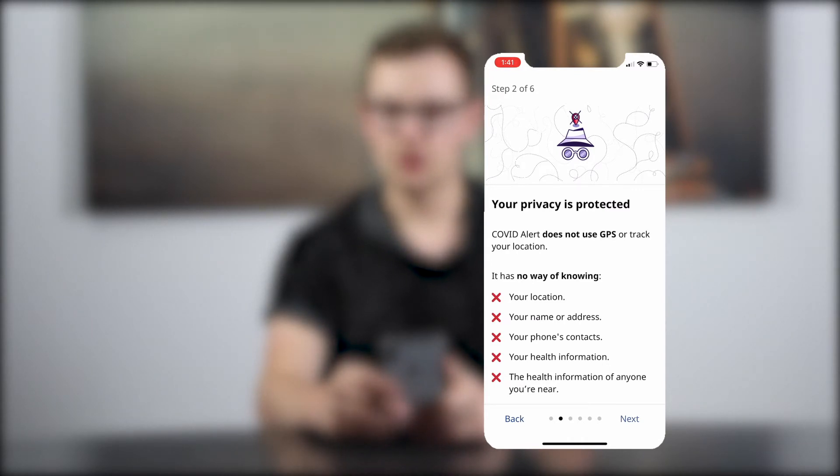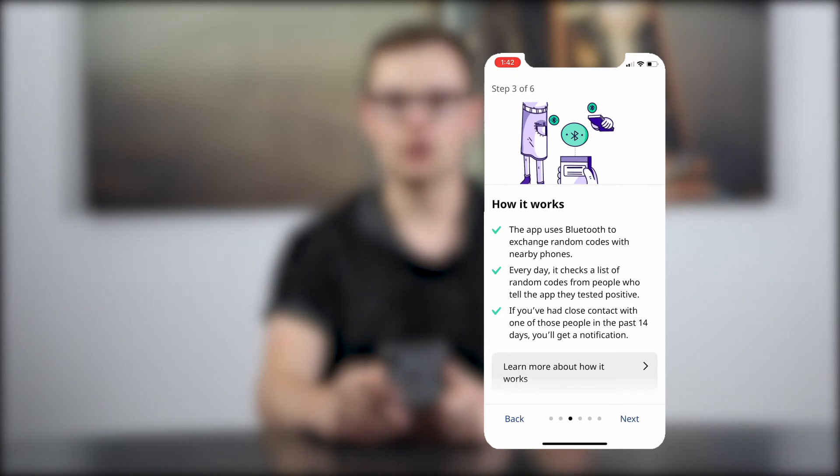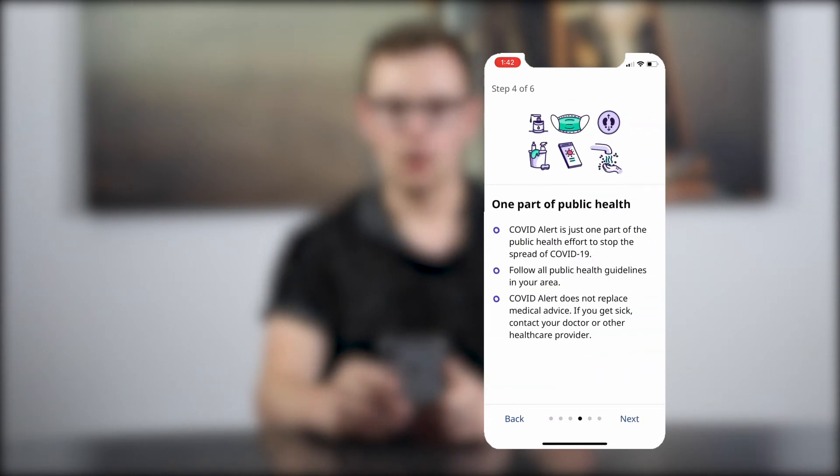The app uses Bluetooth to exchange random codes with nearby phones. Every day, it checks a list of random codes for people who tell the app they've tested positive. And that's the key here — you're going to have to tell it that you tested positive. It's not going to auto-detect this, and it's not going to do it without your consent. If you've had close contact with one of these people in the past 14 days, you'll get a notification. COVID Alert is just one part of the public health effort to stop the spread of COVID-19.